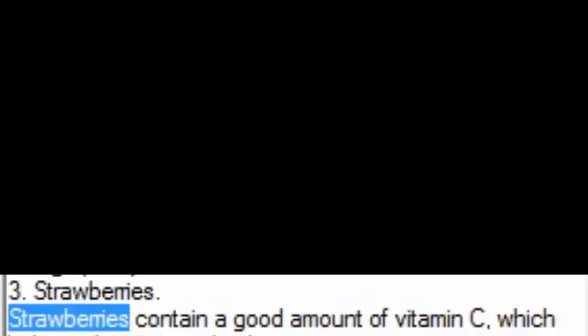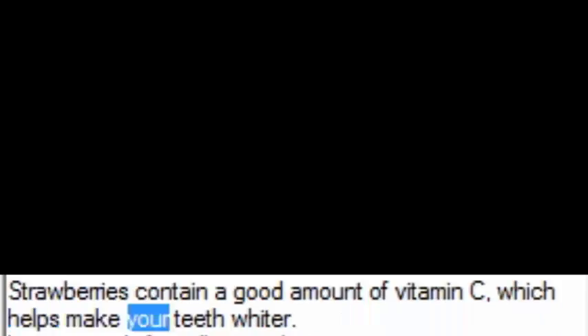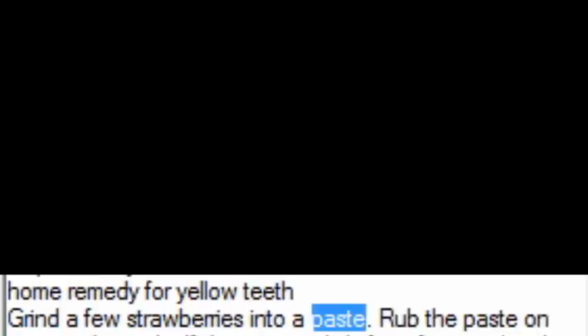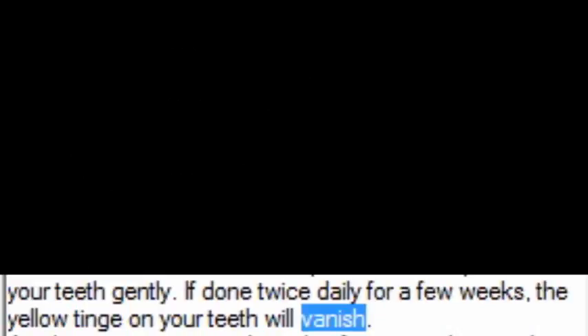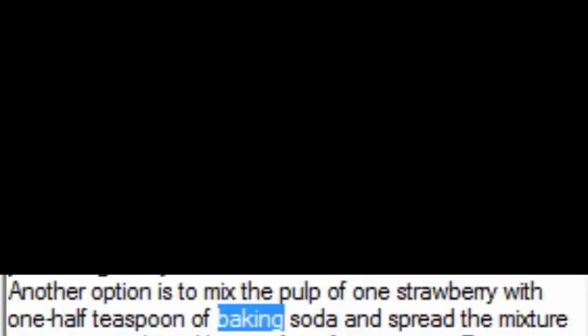3. Strawberries. Strawberries contain a good amount of vitamin C, which helps make your teeth whiter. Grind a few strawberries into a paste and rub the paste on your teeth gently. If done twice daily for a few weeks, the yellow tinge on your teeth will vanish. Another option is to mix the pulp of 1 strawberry with ½ teaspoon of baking soda and spread the mixture onto your teeth and let it sit for a few minutes. Rinse out your mouth and brush your teeth with toothpaste to get rid of any residue.